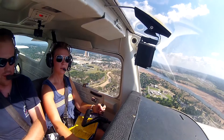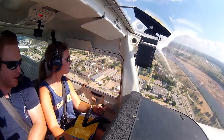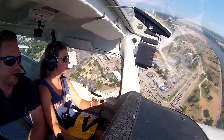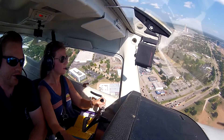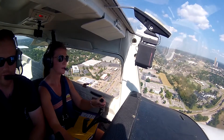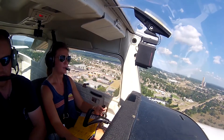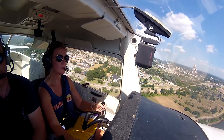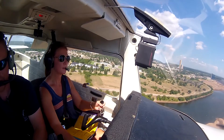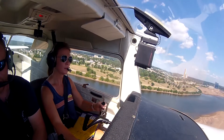20 degrees of flaps. Trying to hold about 70 knots here and we start turning inbound for final. They're sitting on the runway. Nice line up. Now you can slow the airplane down here more to 65 knots with 30 degrees of flaps. Remember, we're pitching for that airspeed, so if you need to go faster, put that nose down. If it feels like we're too far down, start adding a little bit of throttle. Keep that nose down and keep that airspeed up.